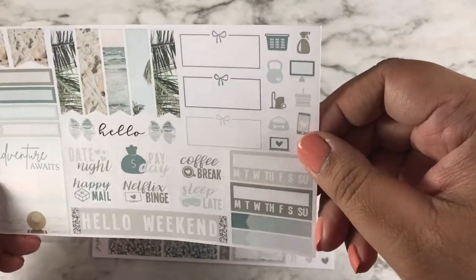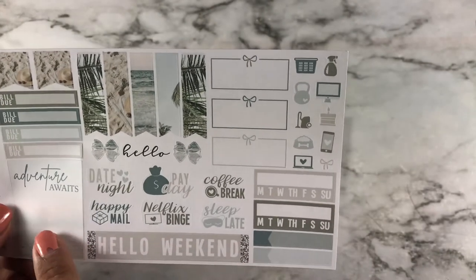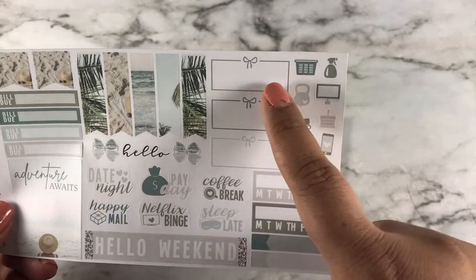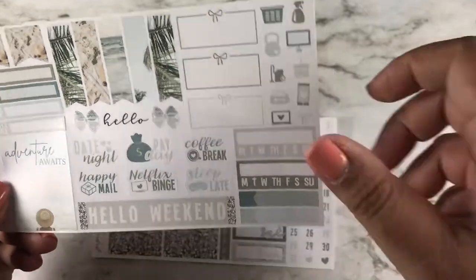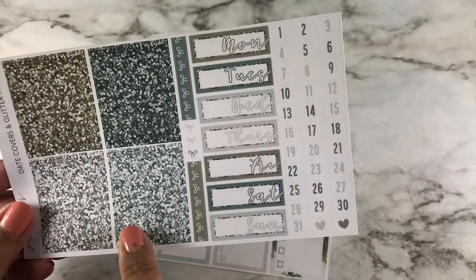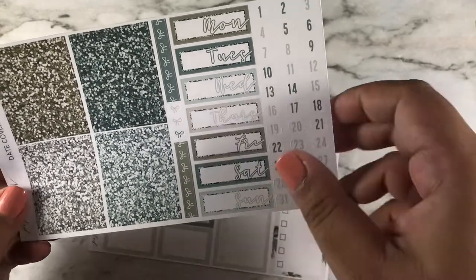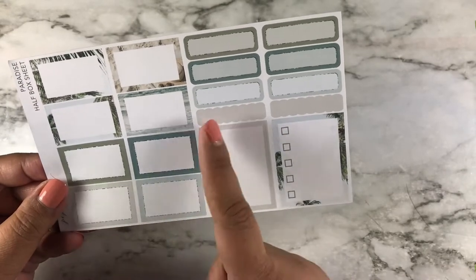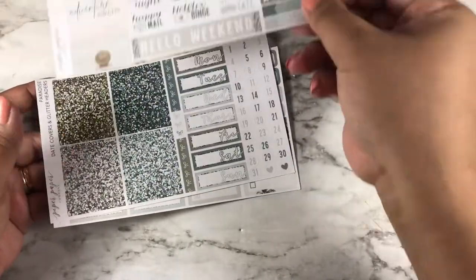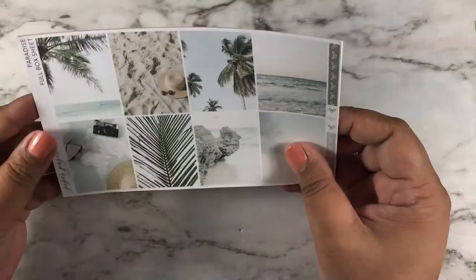I don't really order from her because her shipping takes a long time, but I do like her kits. Here are the habit trackers, 'hello weekend,' another full box — I never use those but they're pretty. Here are the glitter headers, date covers, date dots, weekly tracker, half boxes, quarter boxes, and another check box. This size is actually perfect for me because I have a lot of white space in my spreads.